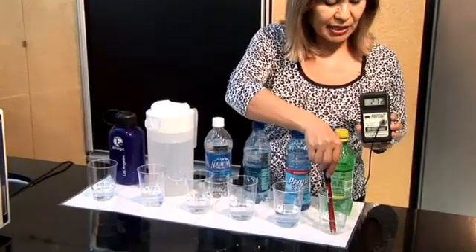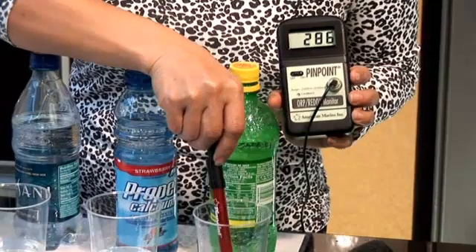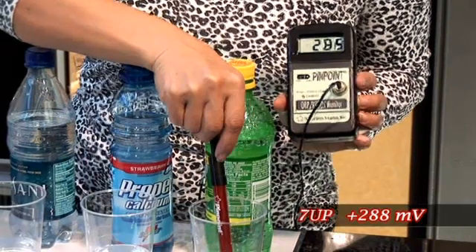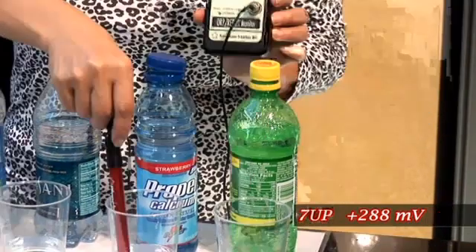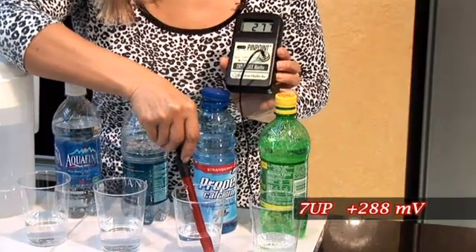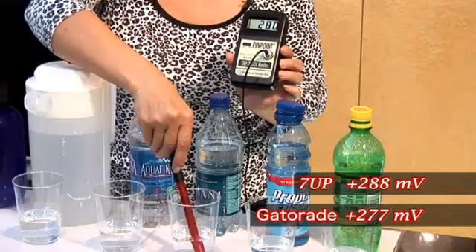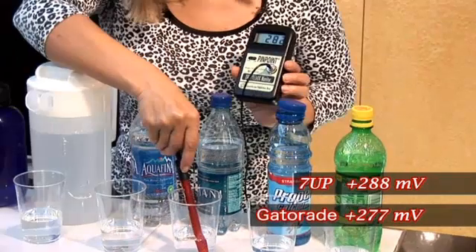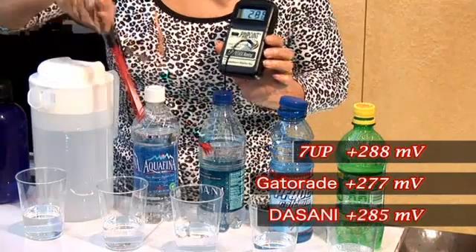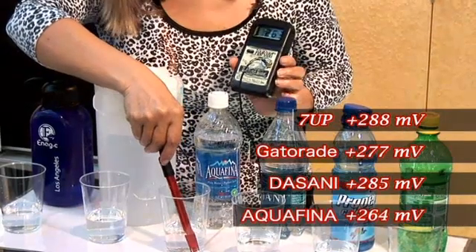We're going to put the ORP meter in the 7UP, and you can see that it measures a positive millivolt reading of about 288 and rising. We put that in Gatorade, and you can see again that it is a positive 277 and going up. We put it in bottled water and it's at 285 and going up. The other bottled water: 264 and going up.